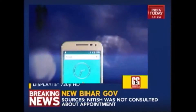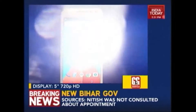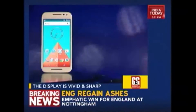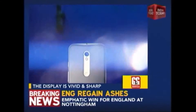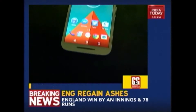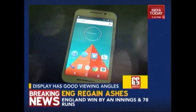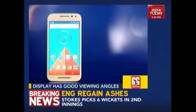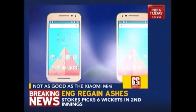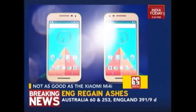The Moto G still has a 720p display. It has a 5-inch screen which is pretty sharp, brighter, with punchier colors and nicer viewing angles. The bigger deal for people who care about the display is that it's not as good as say a Mi 4i which has a full HD screen. But still, for most people this will be good enough especially considering the price.